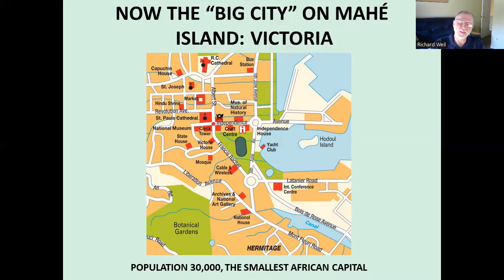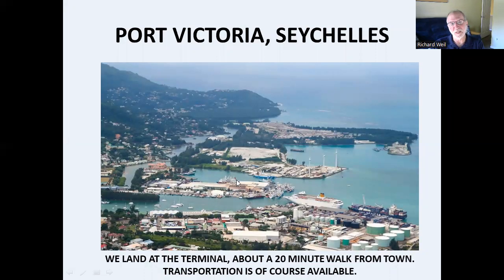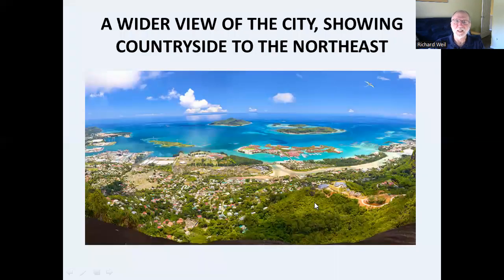Victoria — my big city of the Seychelles, such as it is — has 30,000 people. It's very easy to get around given the small number of things to see and how close together they are. There's the Roman Catholic Cathedral, a Hindu shrine, the clock tower, a mosque, a couple of museums, markets — and that's pretty much the main sites you run into. It's a nice view of the city from the surrounding hills, and it's just 20 minutes from the terminal to go into town. There are taxis and a nice cruise ship right here.